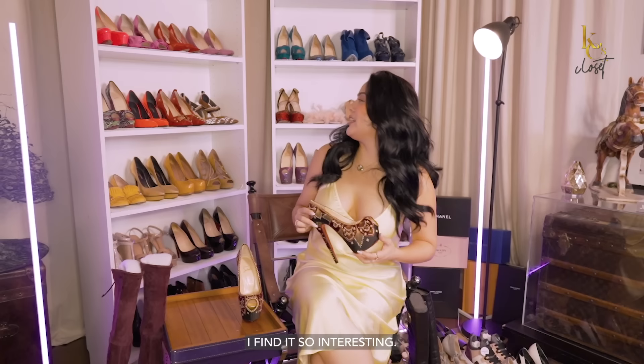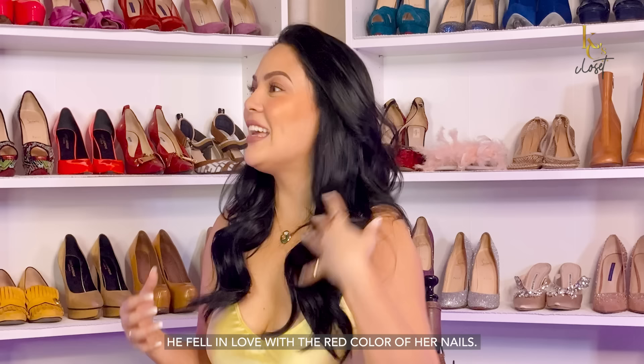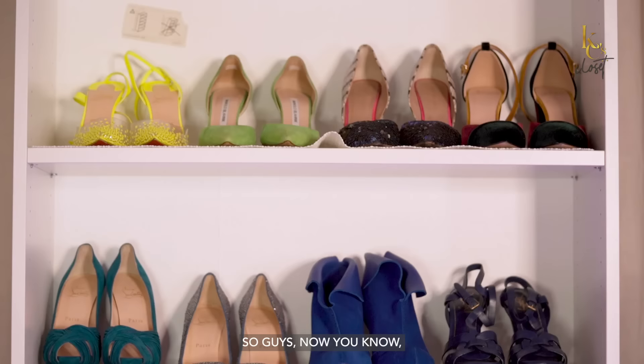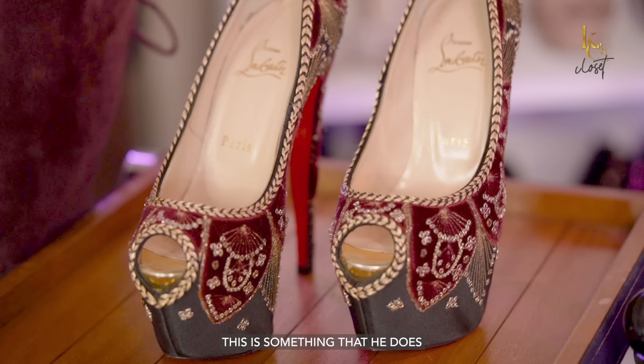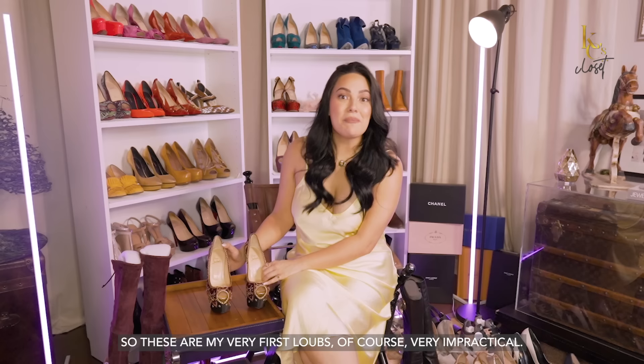So, the red sole of Louboutin — I find it so interesting, super trivia — because when Christian Louboutin was younger, apparently he had an assistant whose nails were painted a very bright red polish. And when he saw that red polish, he thought, what if I put that on my shoes? So that's where it started. It's signature Louboutin. This is something that he fought for, and every time you see red soles, you already know it's Louboutin.